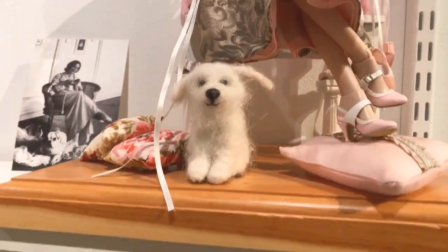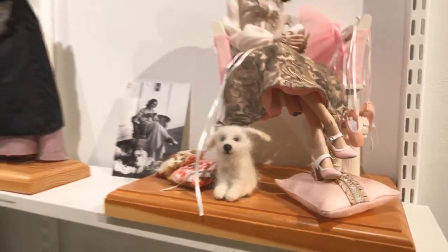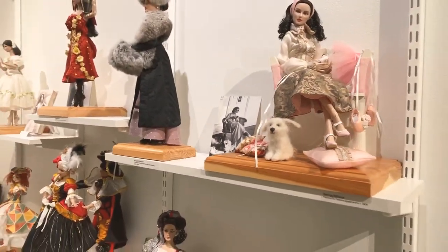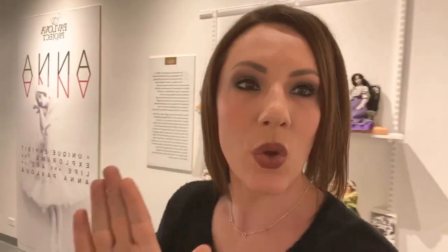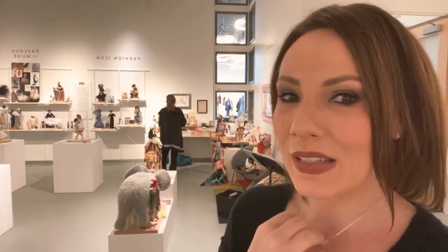We're going to have a private tour of this for the convention and it's going to be so incredible. One of the things I love about this is that almost all of the dolls are Robert Tonner. Look at this — the dying swan — look at this!